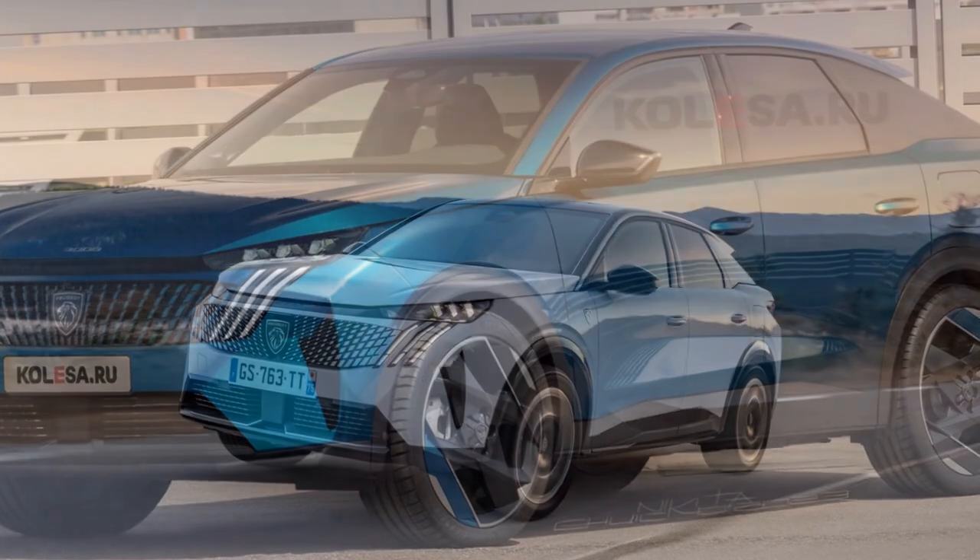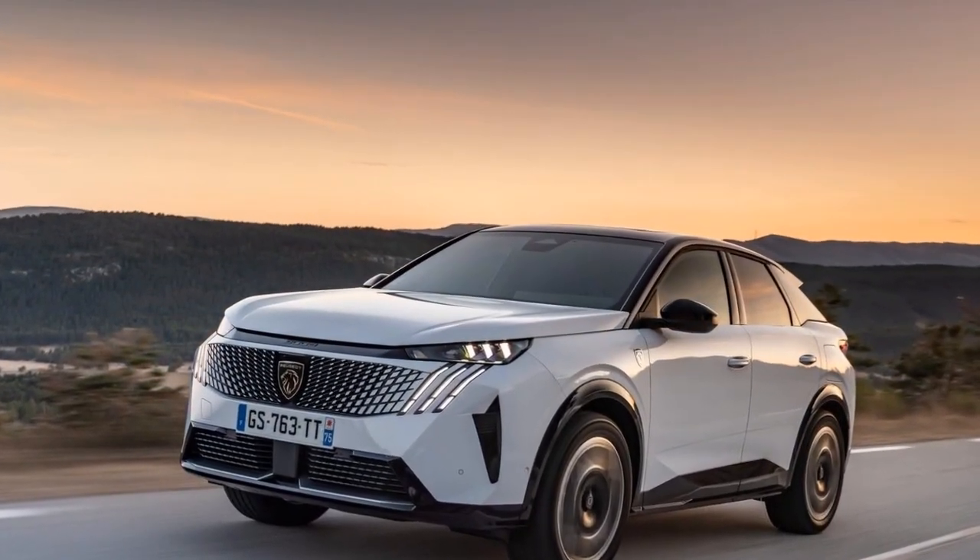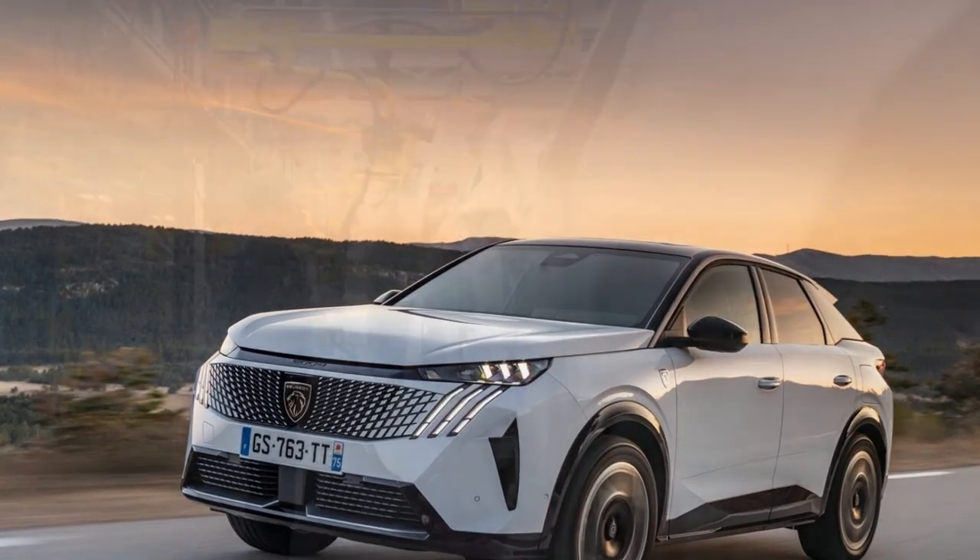This positions the 3008 squarely within the popular compact SUV segment, competing with rivals like the Nissan Qashqai and Hyundai Tucson.